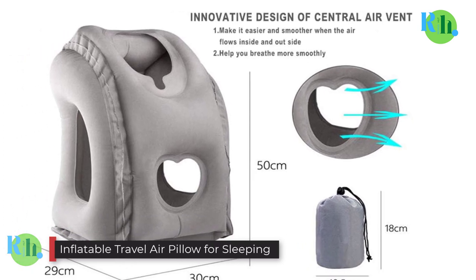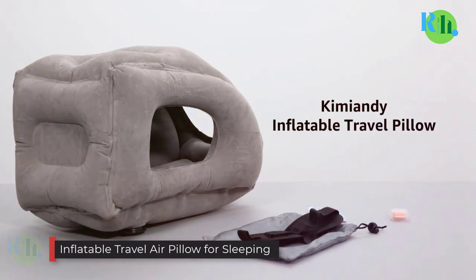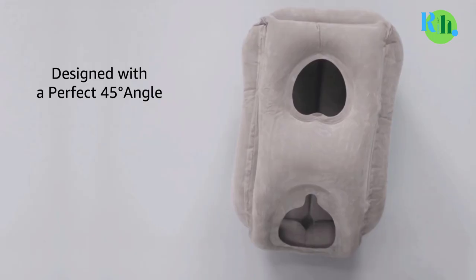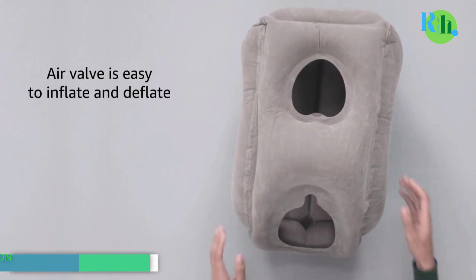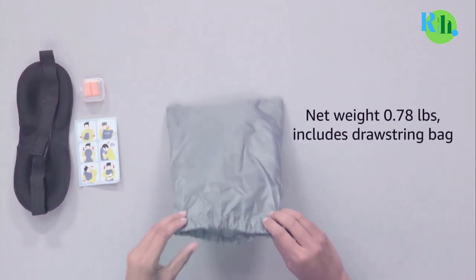Number 3: Inflatable Travel Air Pillow for Sleeping. An inflatable travel air pillow for sleeping is the ideal solution for weary travelers seeking rest on the go. Crafted with lightweight yet durable materials, these pillows are designed to be compact and easy to carry, making them perfect for camping, hiking.